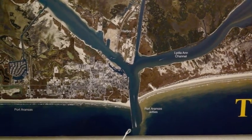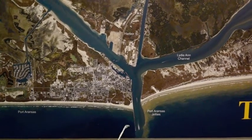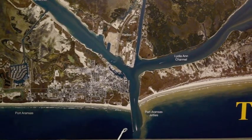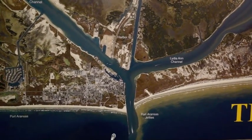Just offshore — five, six miles offshore — about 50 to 60 foot of water, some of the near shore rigs. We're catching lots of red snapper. There's a lot of big Spanish mackerel and some sharks thrown in there with them.